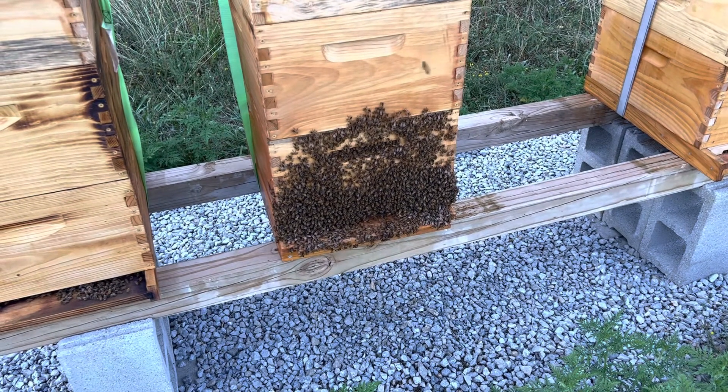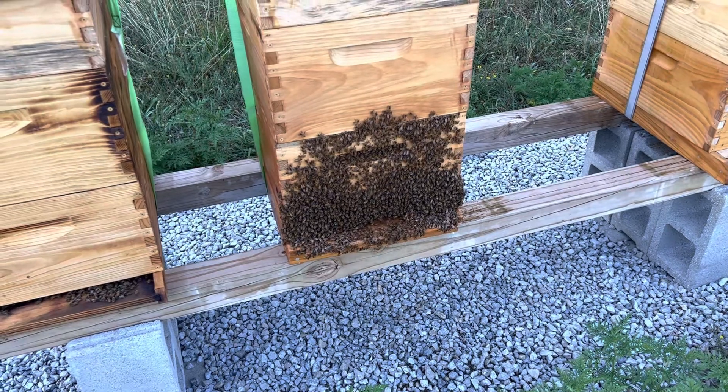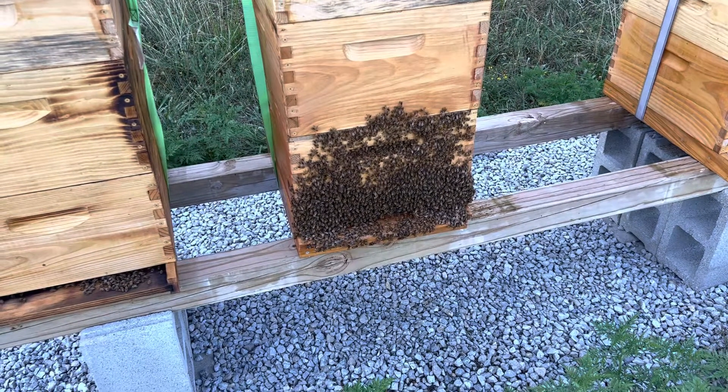Hello everybody. Welcome to Adventures in Beekeeping. My name is Dale and I want you to check out this hive. Take a look.